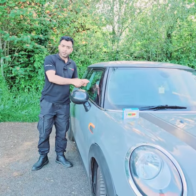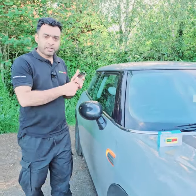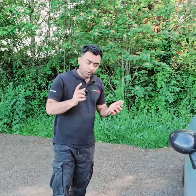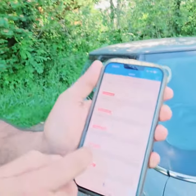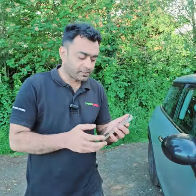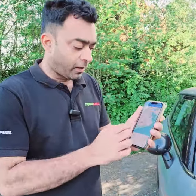If somebody tries to break the glass, open the door, or start your car, you will get a call instantly on your mobile phone. If someone tries to break the car or start your vehicle, you will get called instantly. Not only this, you will also get lots of notifications and SMS.